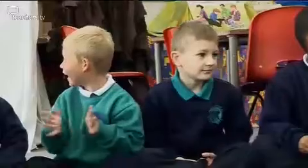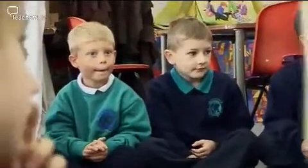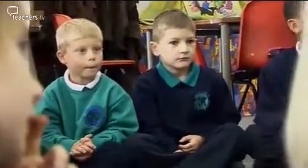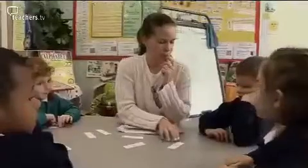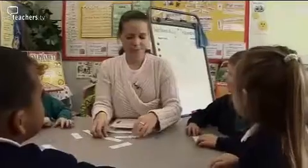Teaching in Year 1, the children are really in their first real year in school where they're down to more structured activities. So to promote their independence, a lot of it at the beginning of the year is just organising themselves, finding their own equipment in the classroom, asking them where they think they can find the answer to different questions, and encouraging them to work on their own.